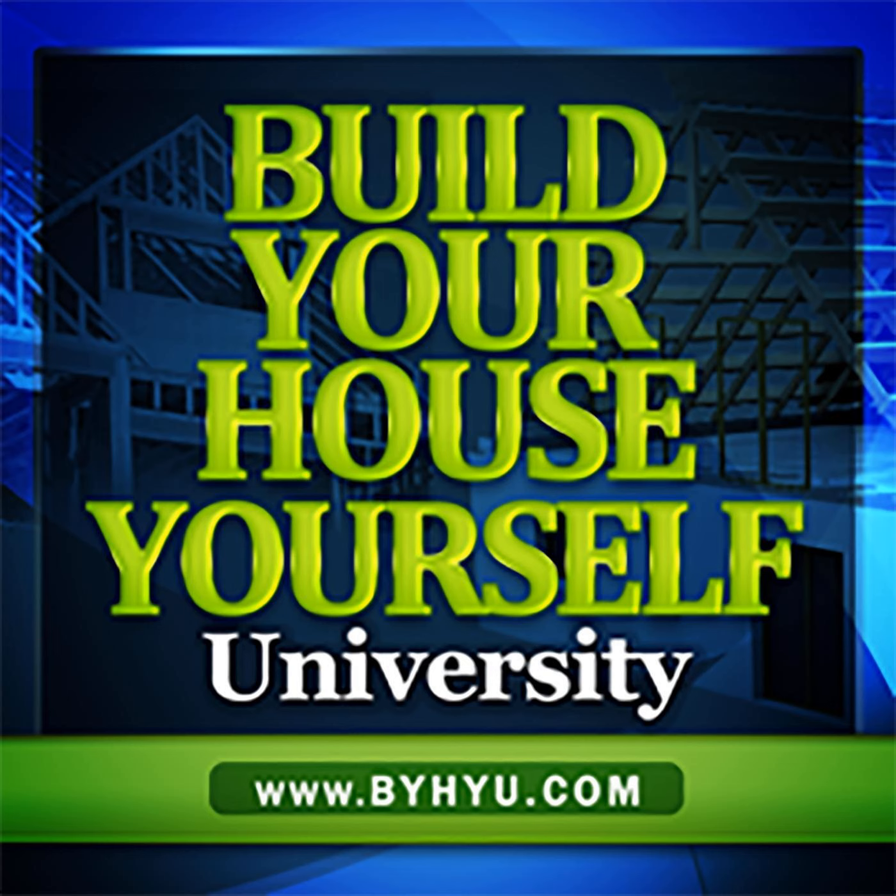If this episode helped you understand home generators a little better and you think it would help your friends and family, you can share it on social media or by text. Just look for the share icon — it's at the bottom left of the screen if you're listening on iTunes, or choose the social media icon of your choice on the BYHYU website. Don't forget to subscribe to the show so new episodes will automatically be downloaded to your device. Just search for BYHYU, B-Y-H-Y-U, then hit the subscribe button. Thank you for stopping by this week, and I hope you'll come back next week for another episode of Build Your House Yourself University.